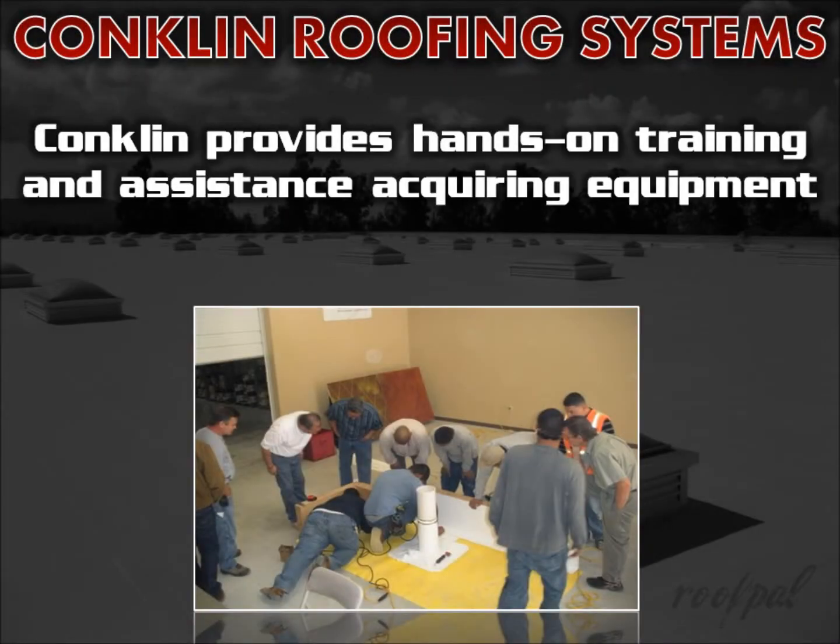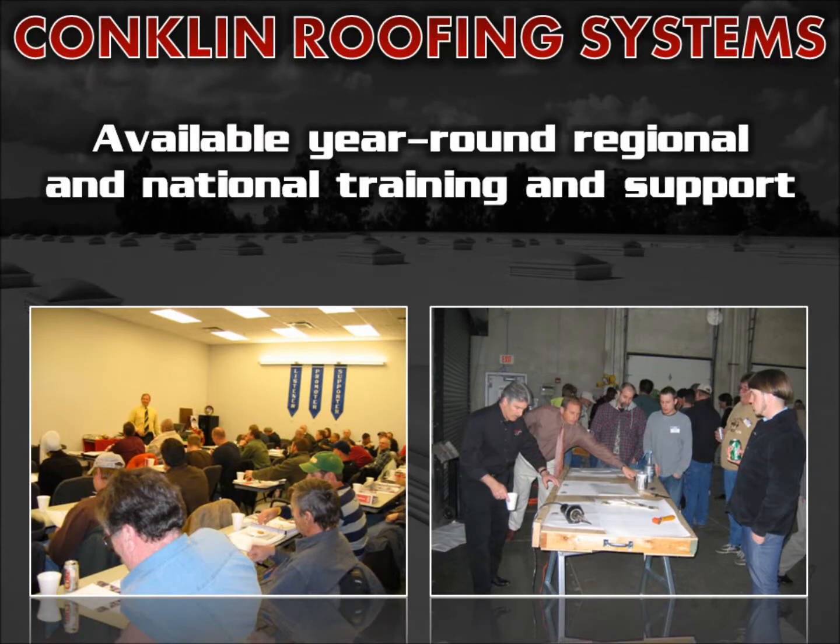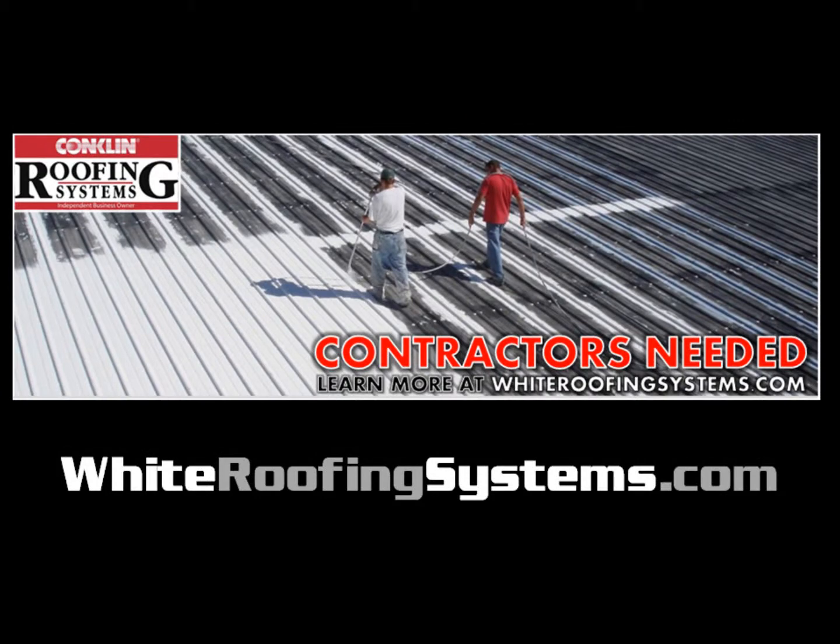Conklin provides hands-on training and assists you with proper equipment and tool acquisition before you install your first job. Conklin also offers a variety of year-round regional and national training and support. To learn more about Conklin Roofing Systems and upcoming available training opportunities, please visit whiteroofingsystems.com.